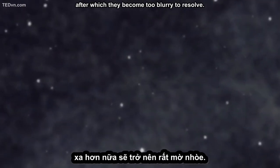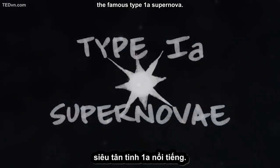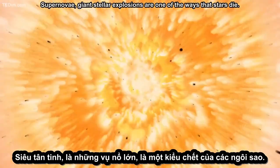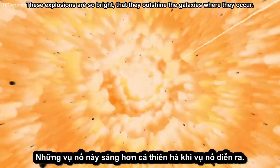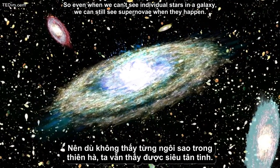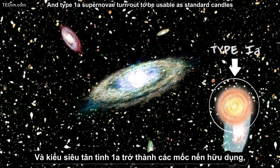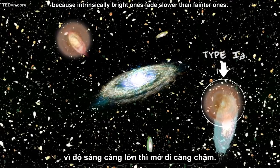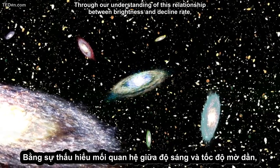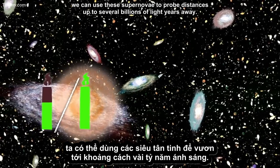But luckily, we have another type of standard candle: the famous type 1a supernova. Supernovae are giant stellar explosions and one of the ways that stars die. These explosions are so bright that they outshine the galaxies where they occur. So even when we can't see individual stars in a galaxy, we can still see supernovae when they happen. Type 1a supernovae are usable as standard candles, because intrinsically bright ones fade slower than fainter ones. Through our understanding of this relationship between brightness and decline rate, we can use these supernovae to probe distances up to several billions of light-years away.